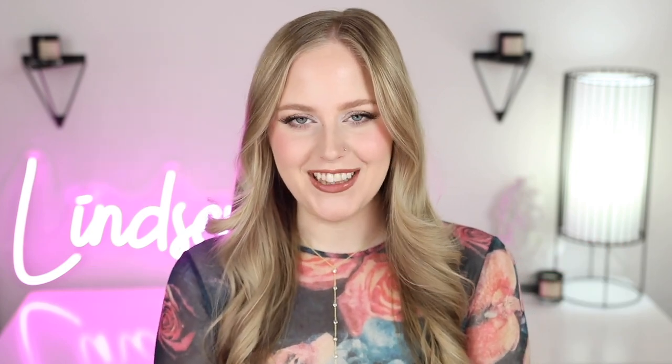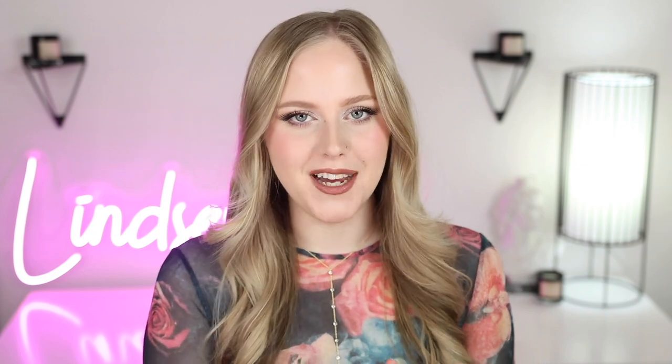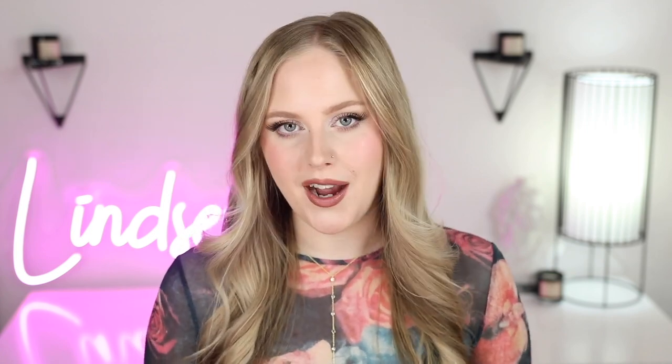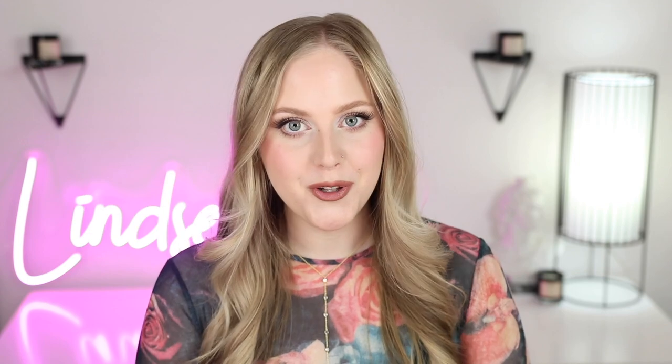Hey everyone, we are back in the studio today. I haven't filmed in here in quite a while. I've been doing some natural light makeup videos. Hopefully you were liking that lighting a little bit better to show off makeup. I have a ton of new makeup and skincare here that I wanted to do a little unboxing video and do speed reviews. I'm going to give you a really quick review to let you know if they're good or not. Lots of fun stuff here, so let's just get right into it.